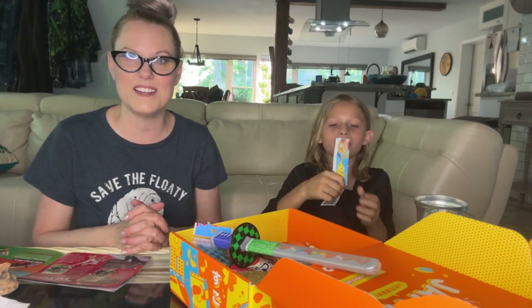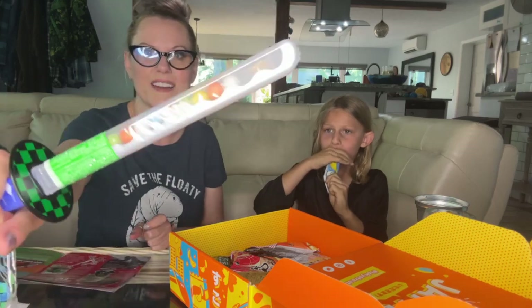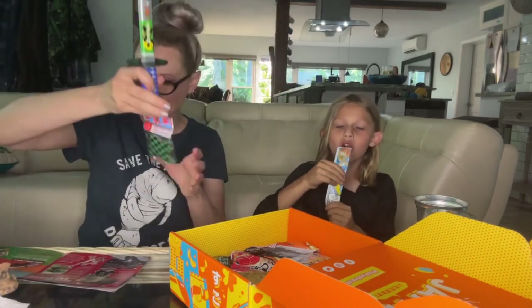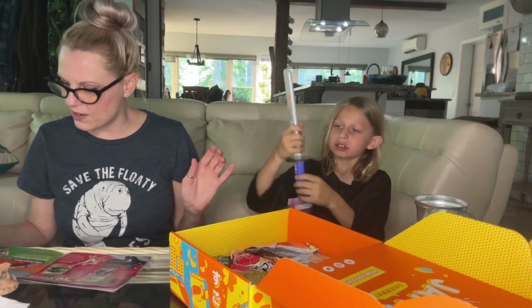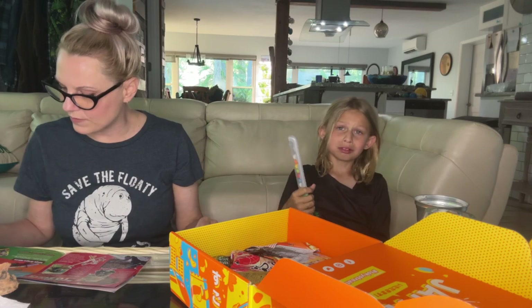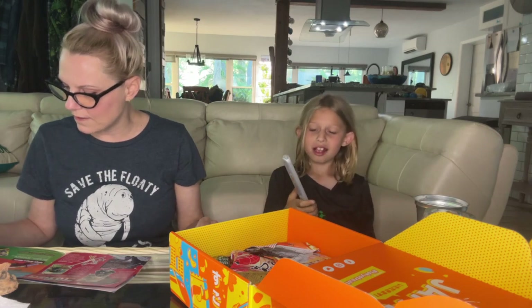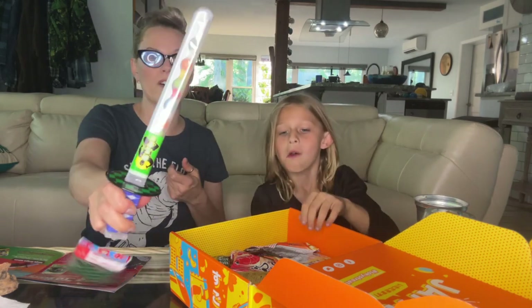Next up, a katana candy sword — how cool is this thing! It says it's a 'sugar sweet showdown.' It's a gum candy sword, filled with gum. We're not gonna have the gum inside, but it's super cool.